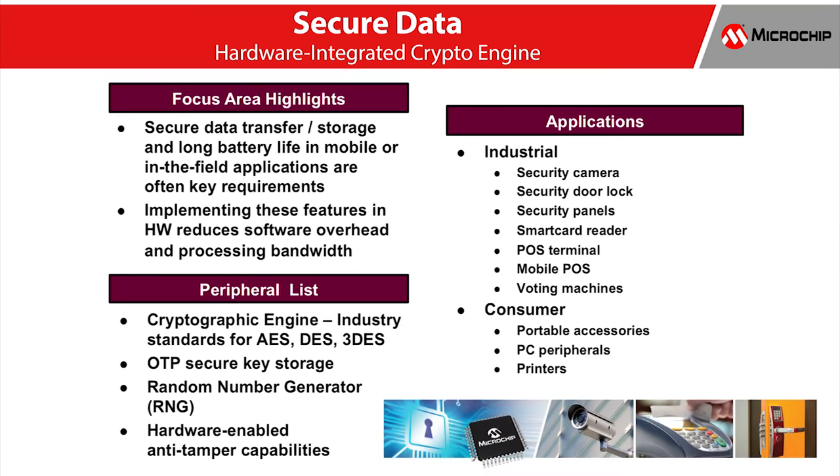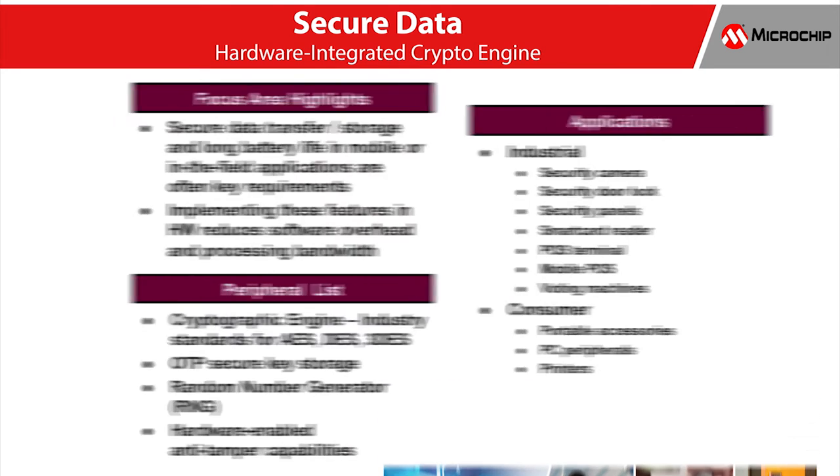Security is quickly becoming a standard requirement for designers of automotive, medical, consumer, wireless, and commercial systems to protect embedded data. You need to implement multiple security techniques within your product or system to keep it fully robust. Bringing together cryptographic and non-cryptographic pieces, Microchip's security products build a total solution to help you stay one step ahead of hackers.